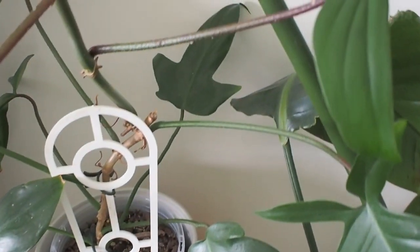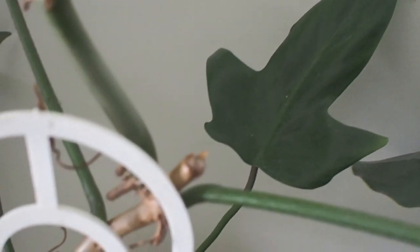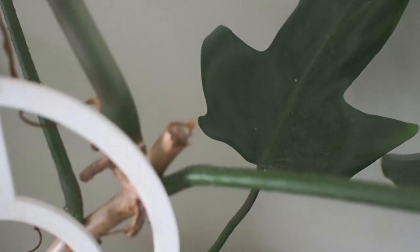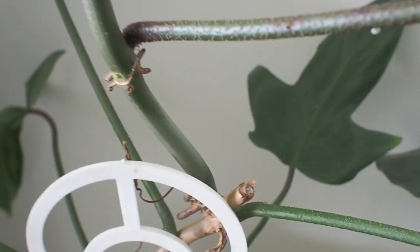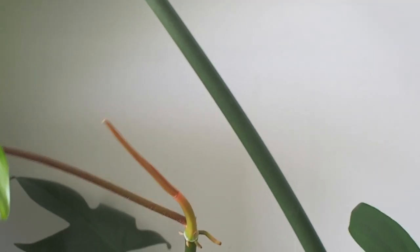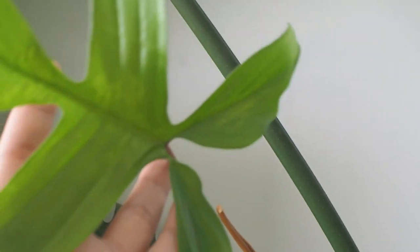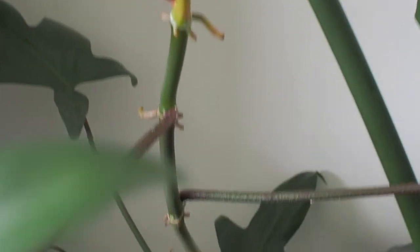This then goes on to our second philodendron florida — it's a smaller one, but boy it's a grower. In fact, it grew so quickly it actually snapped right at this point before I could put a pole in it. So I took the broken stem and made cuttings out of it. It's bounced back like nothing happened, and this time around I'm going to get to putting a pole in before it breaks in half again.